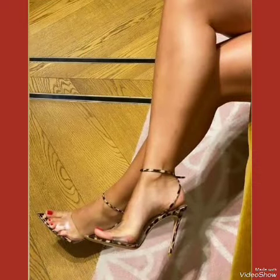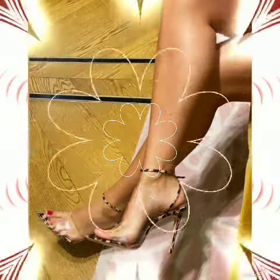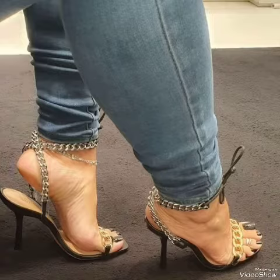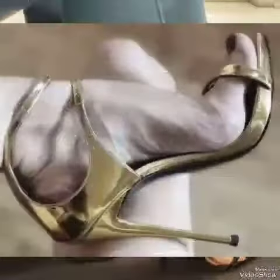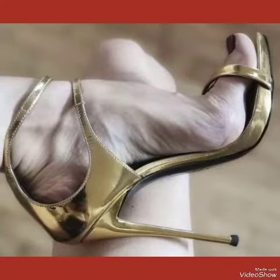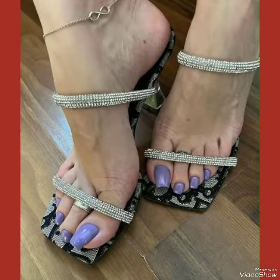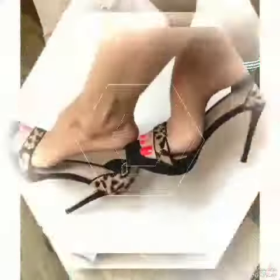In this video you can see beautiful colors with beautiful designs of high heels for girls. Friends, I suggest you must watch this video till the end for more designs and more ideas, and also like, share, and subscribe to my channel.